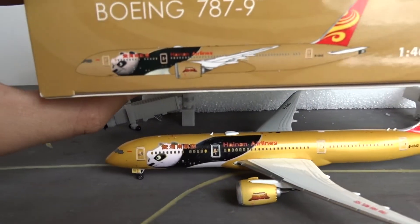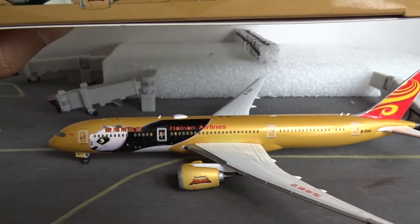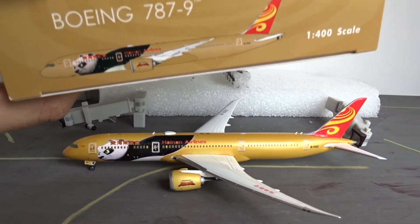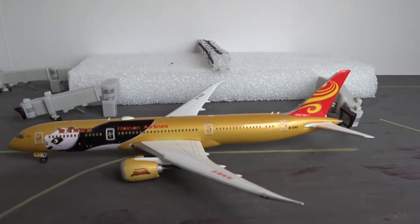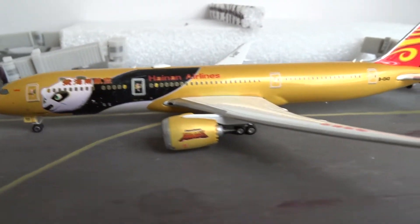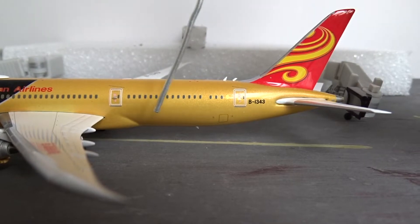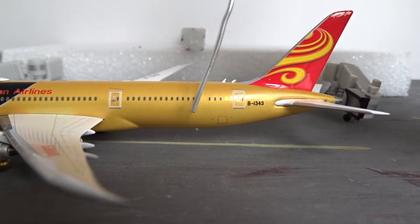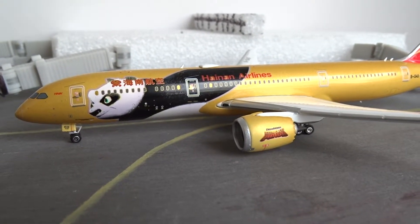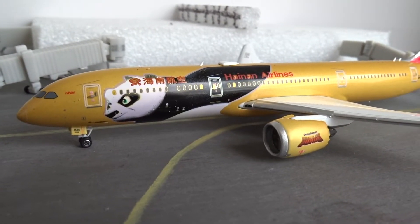There's also a door to the cargo compartment on the left side. On most planes like the 777, all three cargo doors are on the right side, but on the 787 the smaller one is on the left side and the two bigger ones are on the right side. On the right side we have the two main cargo doors — the front main door and the rear one.